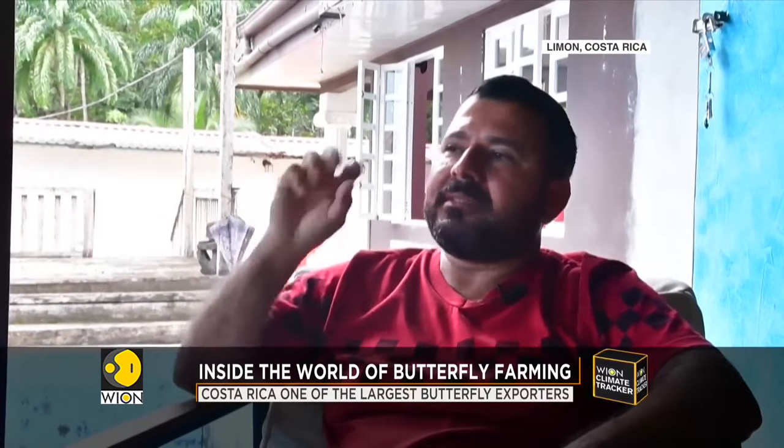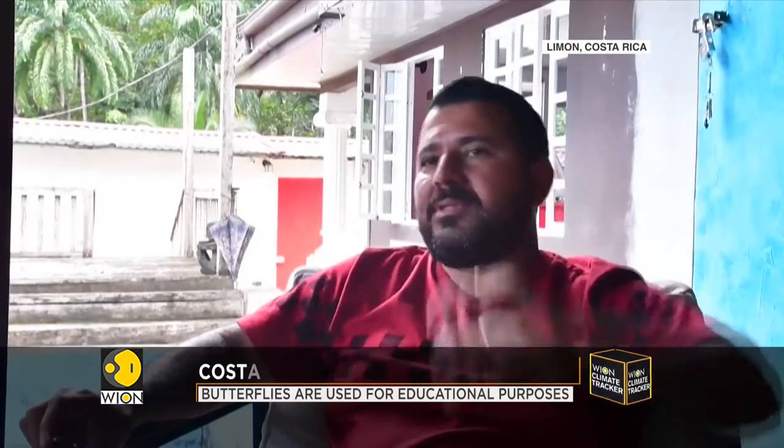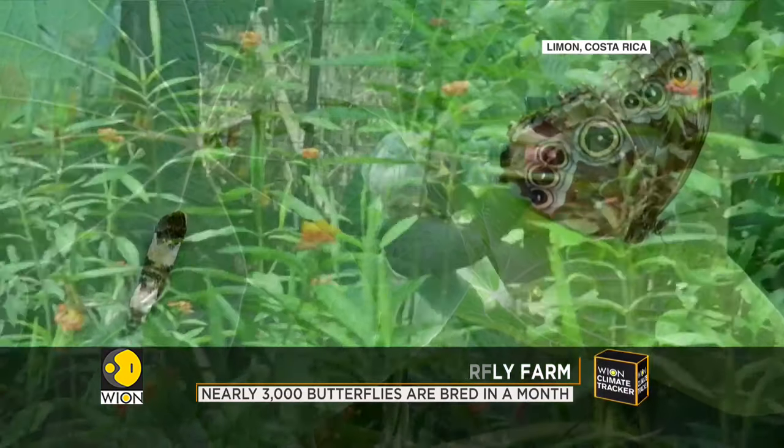We have a butterfly farm only for egg layers. We take a host plant — the host plant is filled with eggs. The host plant is then taken out and brought to the laboratory. When the larvae start to hatch, the groups are made, they're taken to the field, and there they're bagged.